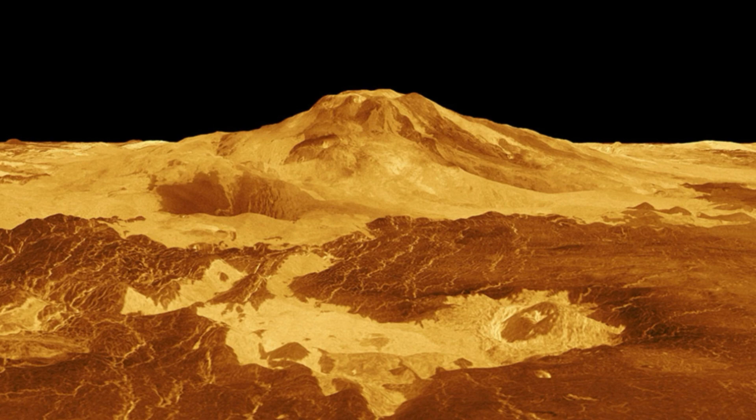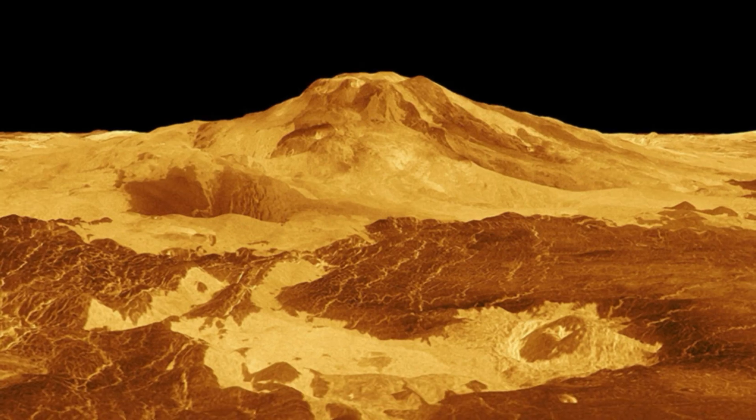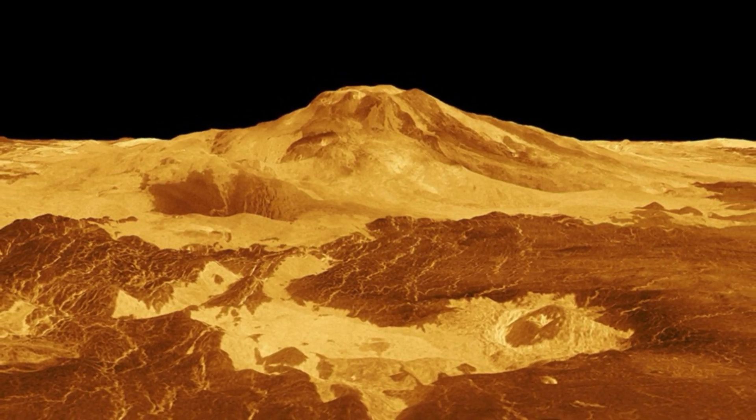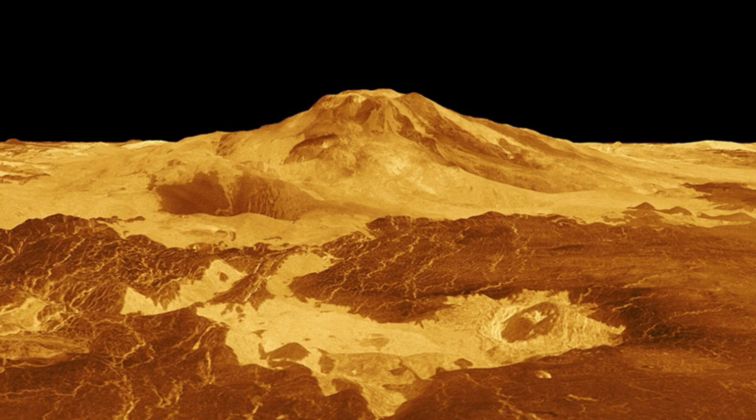Maat Mons is the tallest volcano on Venus, towering 26,250 feet — 8,000 meters — above the barren volcanic plains and deformed terrain of the planet's surface. In a picture taken in February 1991, a volcanic vent associated with Maat Mons appears nearly circular, with signs of drained lava on its exterior slopes, and covers an area of less than 1 square mile, 2.2 square kilometers.